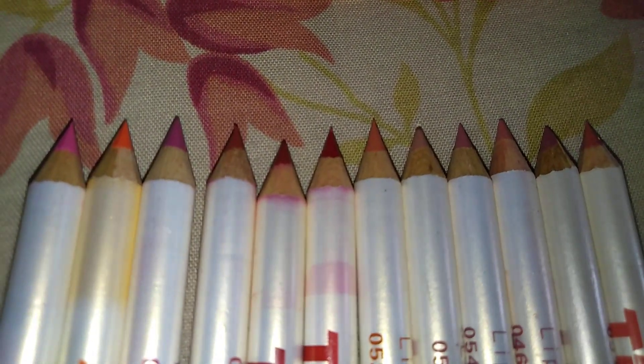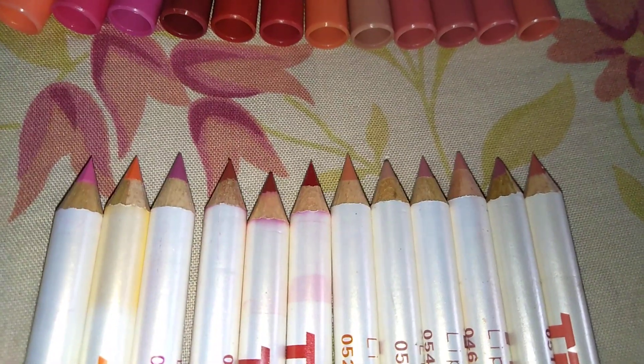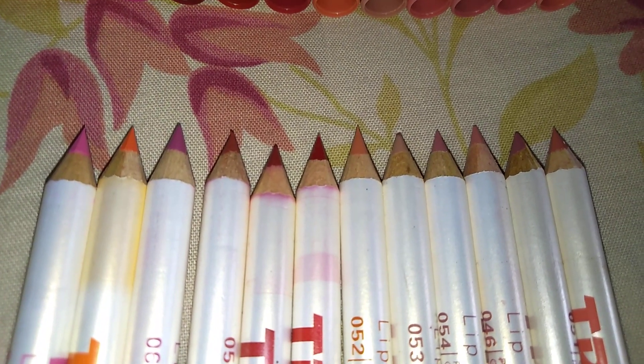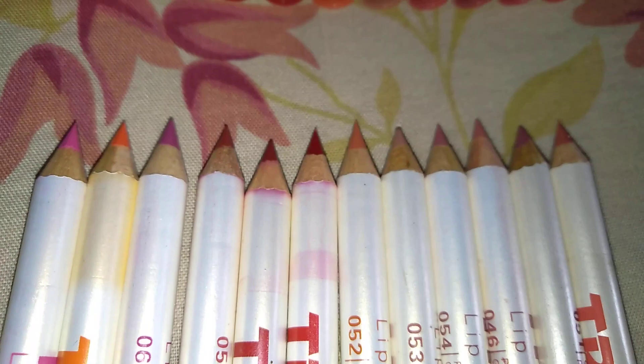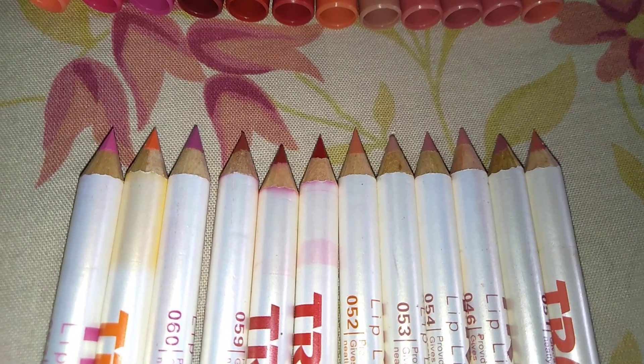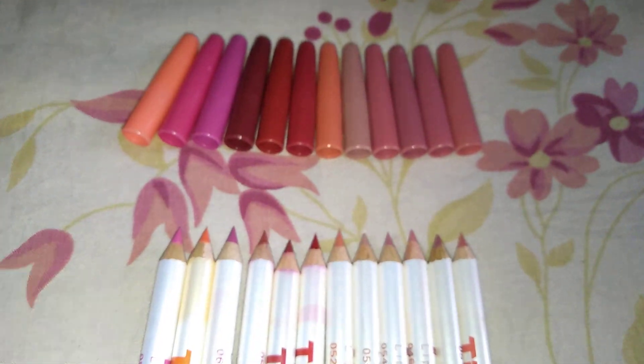Now I have opened the caps of the lip liners and you can very well see the shades. These shades are basically good for fair skin tones. I don't think they will suit dark skin tones because all the shades look a little towards the dry side — even though they claim to be creamy lip liners, they look more like matte liners. All the shades are nearly towards the nude side, so if you are a big fan of nude lip liners like me, it is really going to be a nice buy.